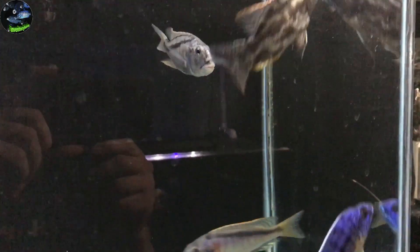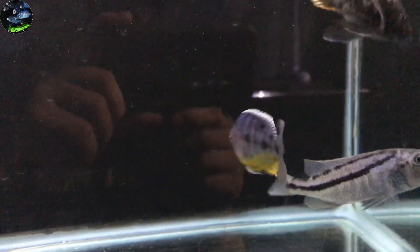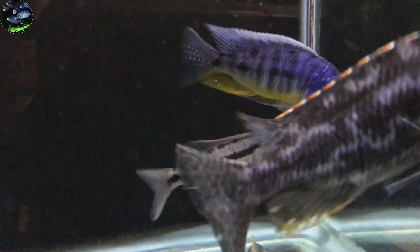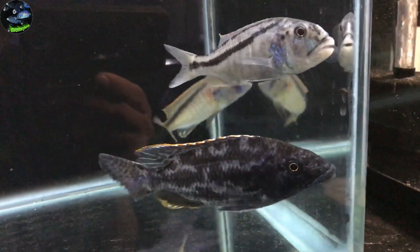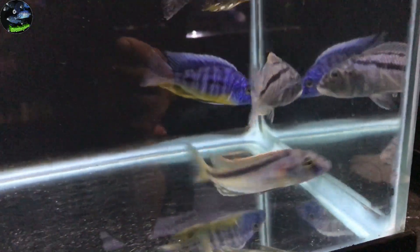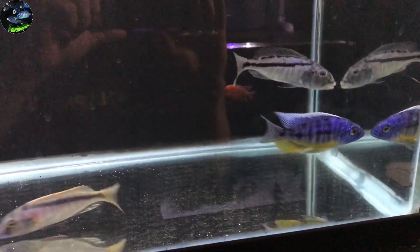They've been in here for about 10 minutes. Look at this Insignus — just a stunner. There's the Malawi Hawk — so happy to have one. There's the Lenny, look at this beast. And the Rhodesia Yellow. They're doing good so far and I'll get another clip of these guys in a couple of days.